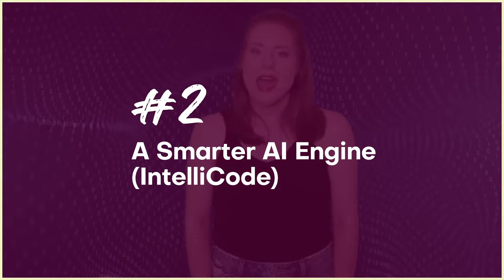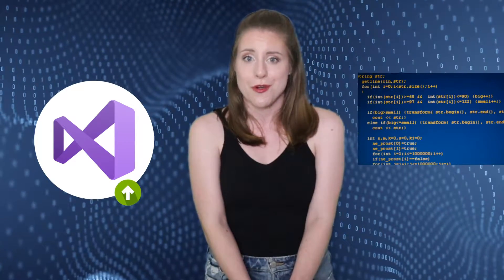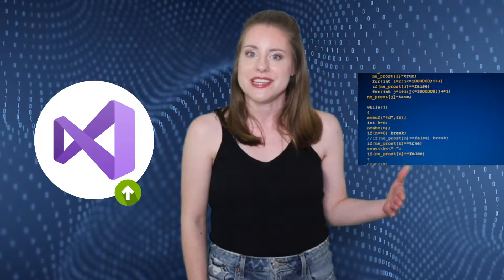Number two: a smarter AI engine, IntelliCode. IntelliCode is Visual Studio's machine learning and AI engine that provides contextual suggestions while devs write code. The whole-line completion is the latest upgrade of this feature. In Visual Studio 2022, IntelliCode is smarter at predicting chunks of code and automatically completing sentences.